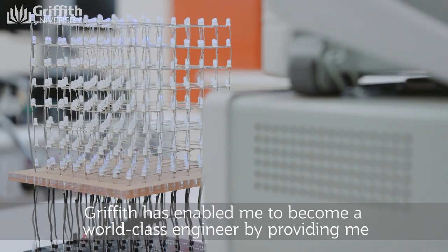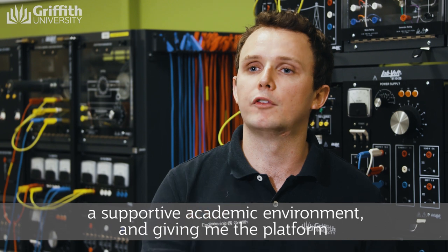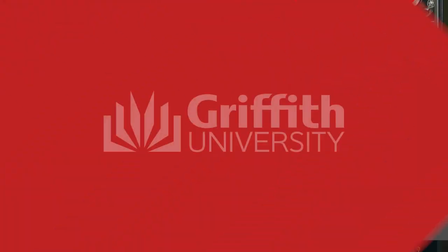Griffith has enabled me to become a world-class engineer by providing me a supportive academic environment and giving me the platform and the resources to learn and grow and become a real engineer.